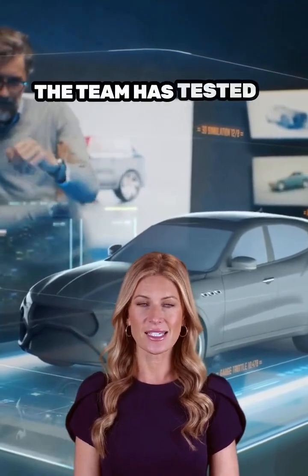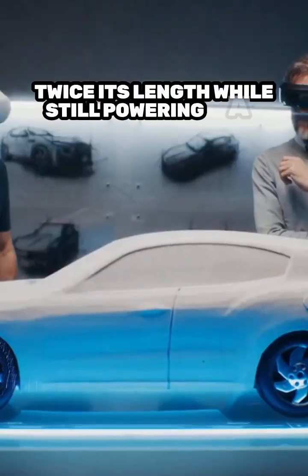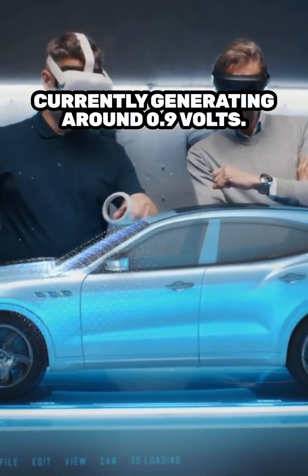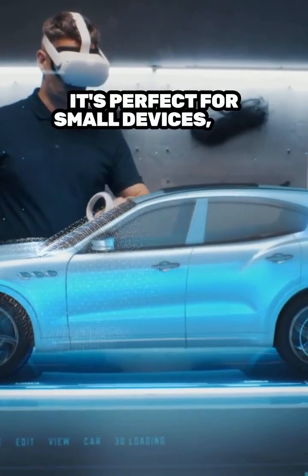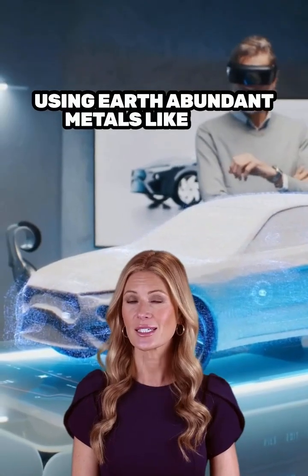The team has tested it rigorously, stretching it to twice its length while still powering a red LED. Currently generating around 0.9 volts, it's perfect for small devices, but they're working on boosting its power using earth-abundant metals like zinc.